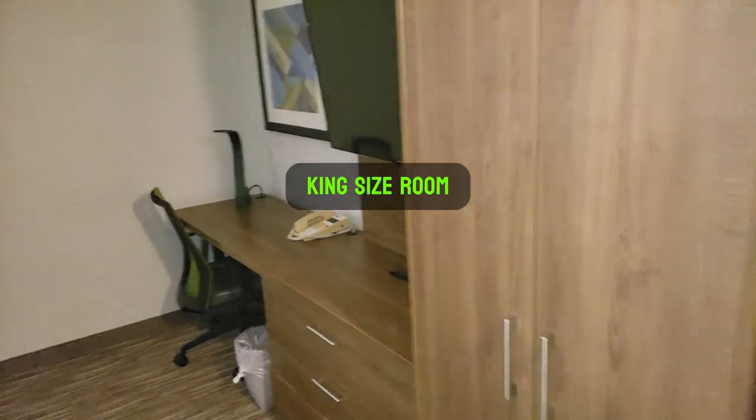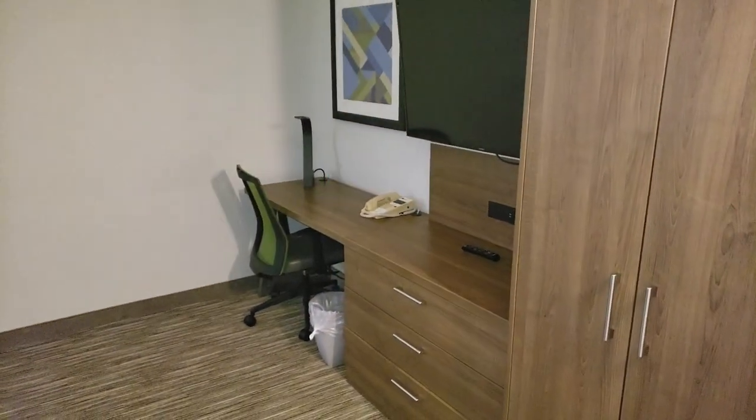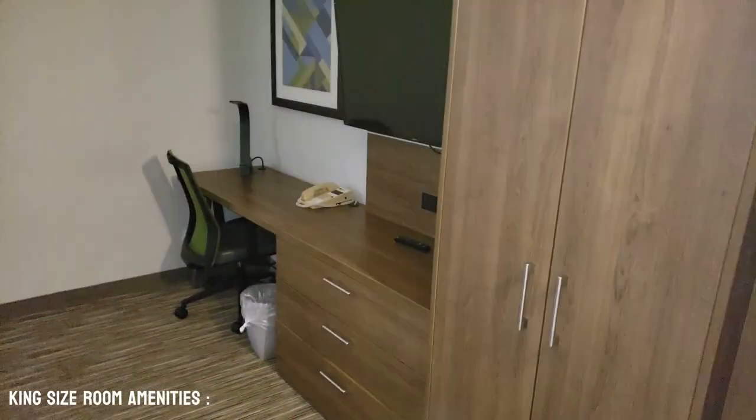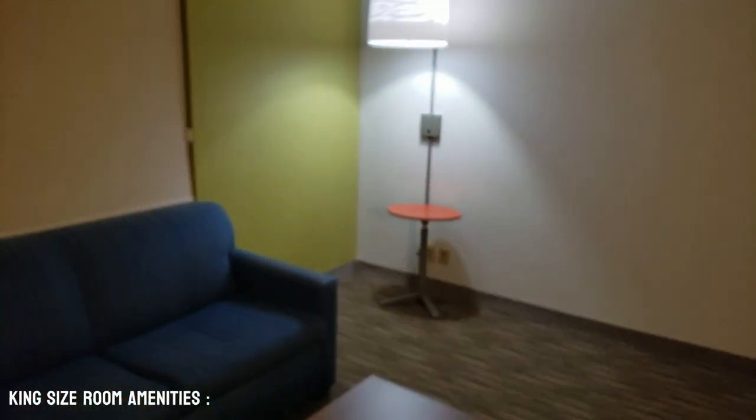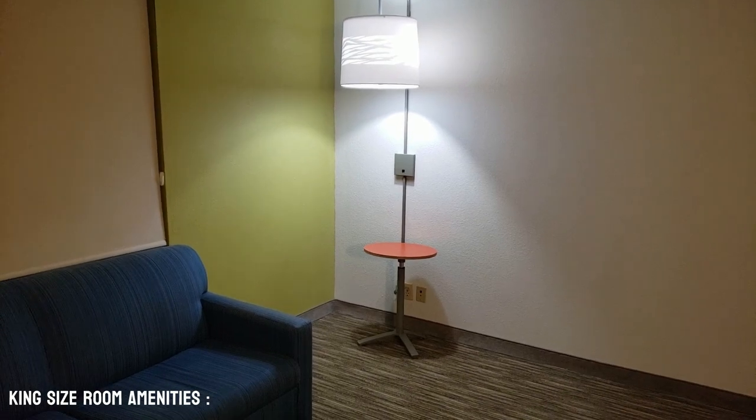Right when you walk in the room, you have the desk to the right with a TV, a wardrobe, you have the queen-size pull-out bed, a table, and a lamp.